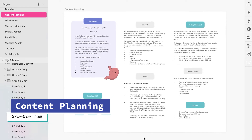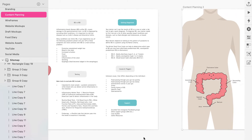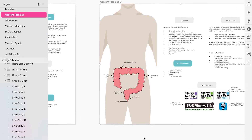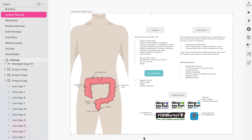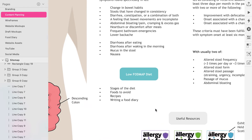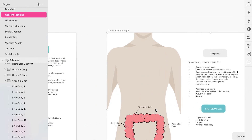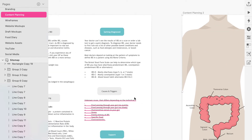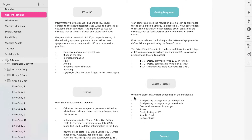To begin my project I started with content planning. Planning the content was more important than starting the design, as this was the main focus of this project. The aim of the project was to make the key information about IBS less overwhelming and more friendly, therefore I spent more time collating and writing the copy than the design. Although deciding on my layout and colour palette was important, planning the structure of the site was my priority.